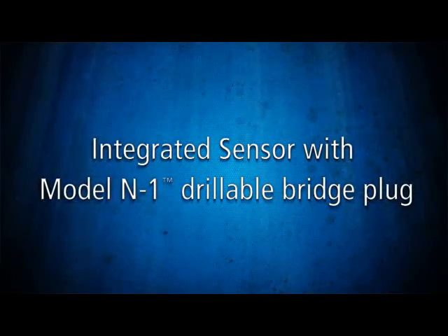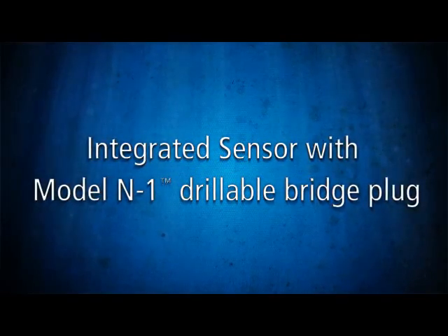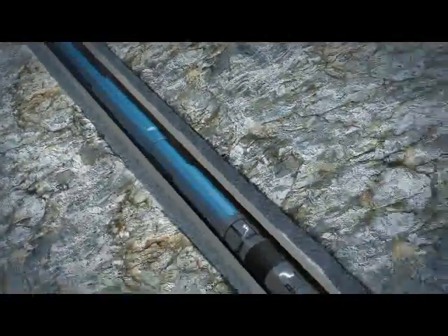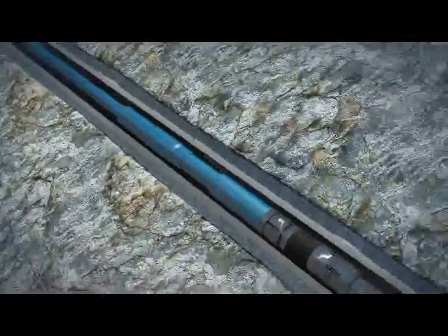As you strive to protect your well's output by removing deposits or isolating a zone, the TeleCoil system assures you that your downhole tools are functioning properly and that your coil tubing is at depth for critical applications.